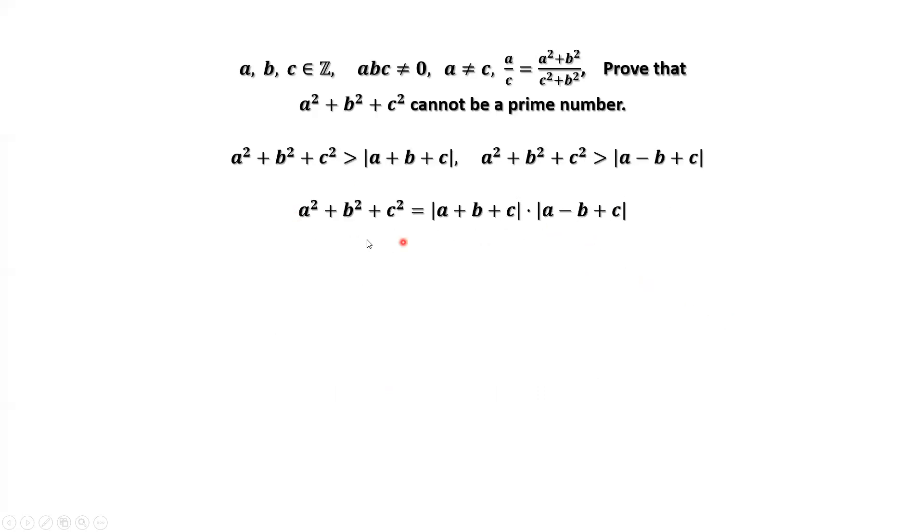We already have this result: A squared plus B squared plus C squared is the product of the two factors. Since A squared plus B squared plus C squared is strictly bigger than each of its factors, by the definition of prime numbers, A squared plus B squared plus C squared cannot be a prime number. That's all. Thanks for watching and I'll see you next time.